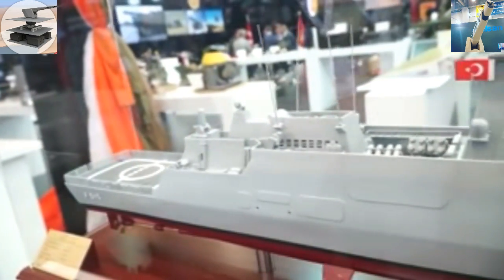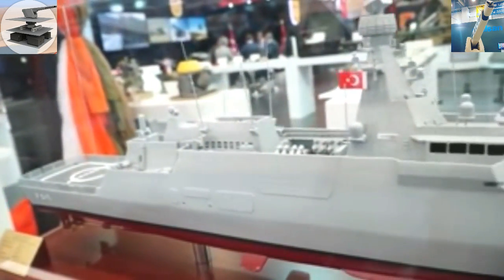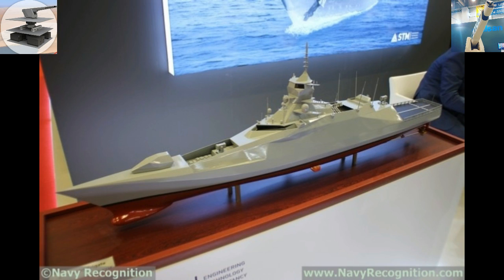The ship is capable of launching both international and national surface missiles, and that's why we have the integrated mast. I can go ahead and describe what we have here. The top part is the IFF system.